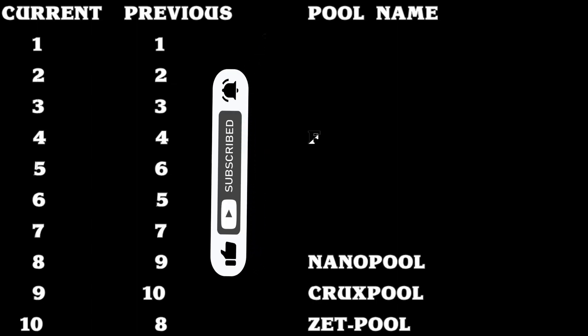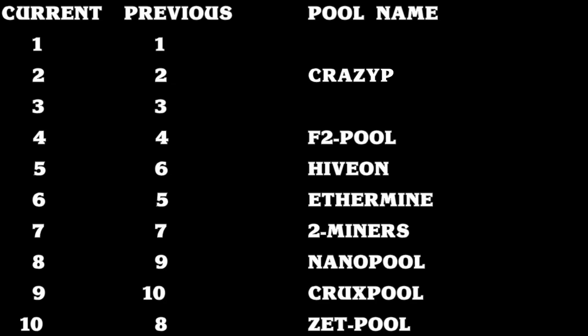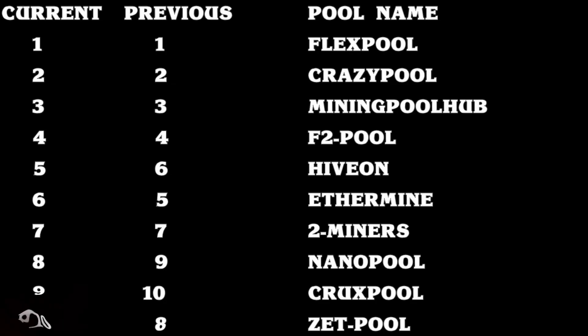I would appreciate it if you click on the like button below this video. Remember, I make these videos to make sure that you stay up to date on a daily basis. On screen, I will link a playlist which will definitely help you solve various crypto mining issues and errors. Thank you.